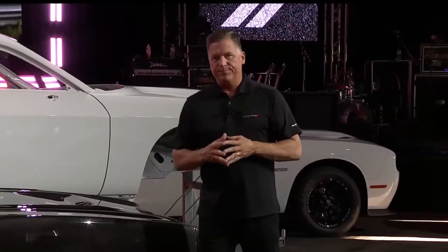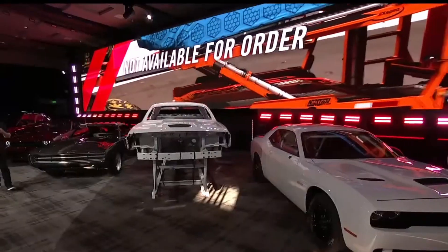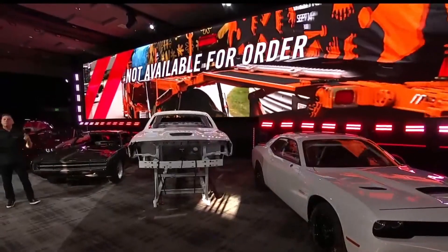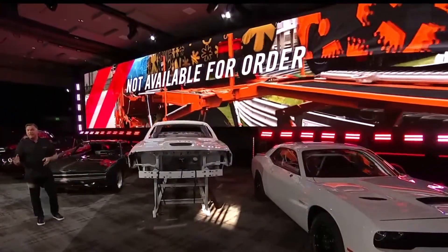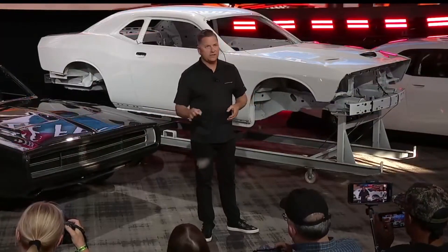Now, here's a critical point. These special models are not going to be available for order. None of you can order them — we're going to configure and build every one of them, and we're going to ship them to the top volume muscle car dealers in the country. So the key is lock up your allocation as fast as you can for that last year.